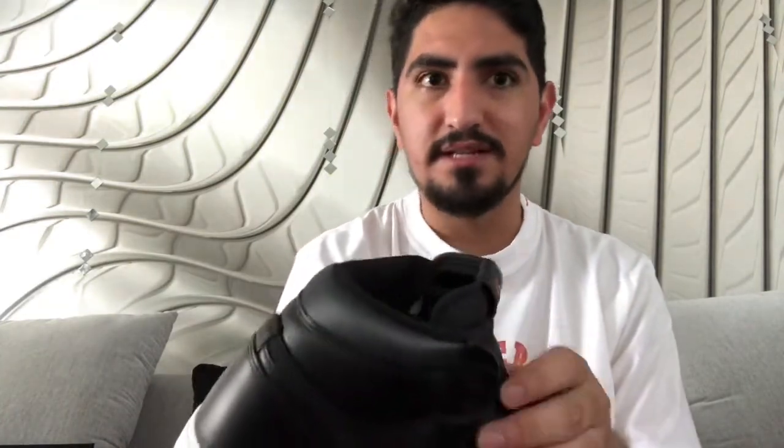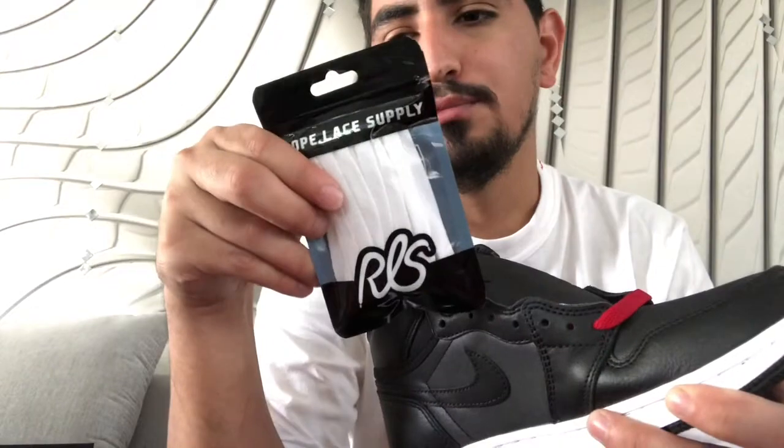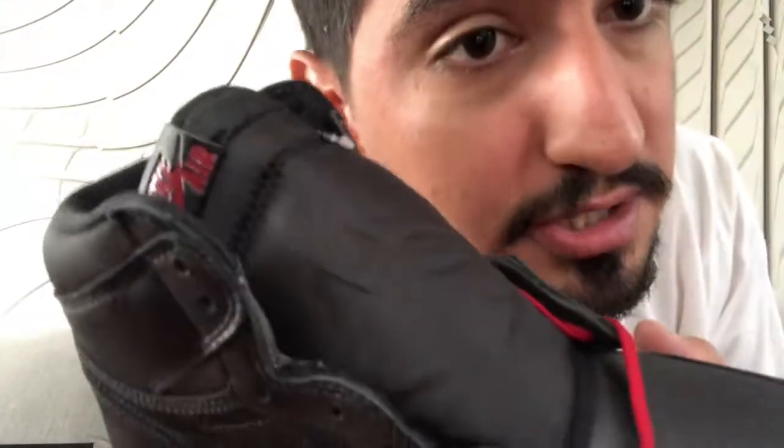My last pickup, which I think is being slept on for sure — I got these for $130 at Foot Locker. I was watching YouTube videos and people were saying the shoe was no good, but if you read the comments, everyone's saying people are definitely sleeping on it. It's such a clean shoe. The only thing I'd say is the stock laces don't make the shoe pop as much, so I went and purchased some white laces from Rope Lace Supply and I'm going to throw those on.